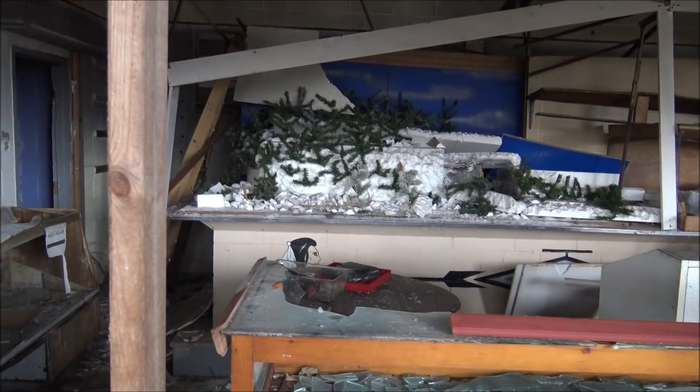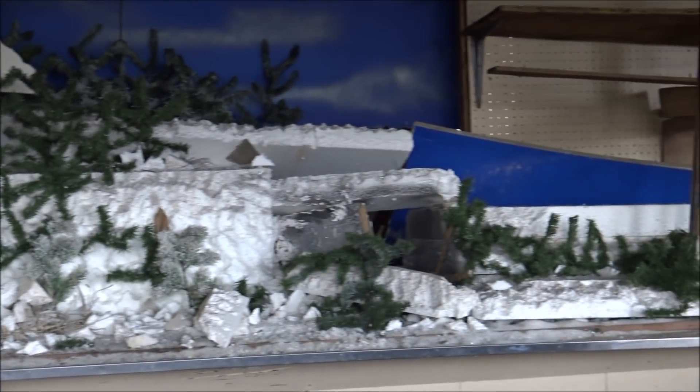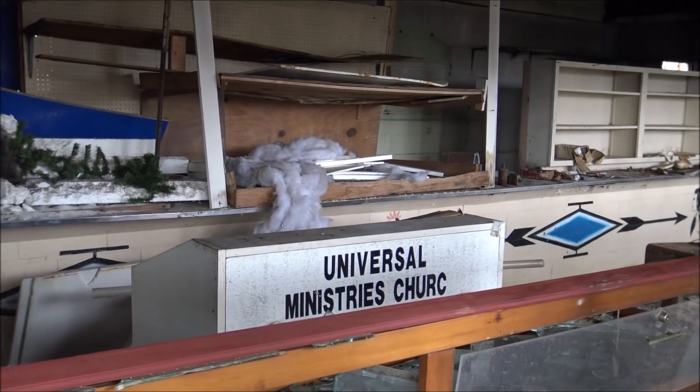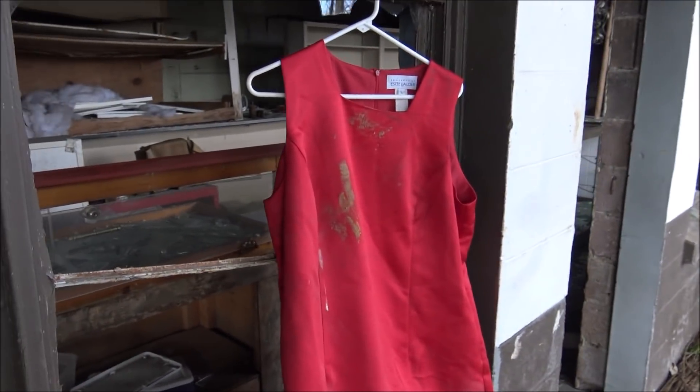Oh man, that was a really cool Christmas village setup. Look at the design work there on the front. There's a Universal Ministries church sign here. Look at this dress over here.